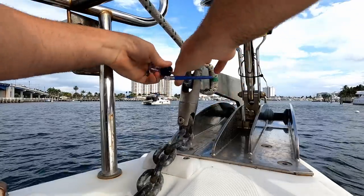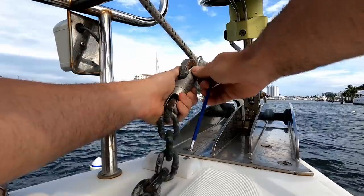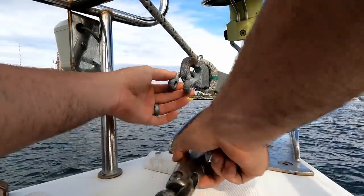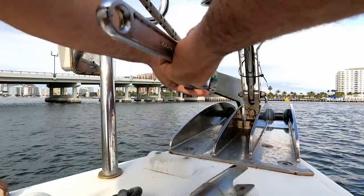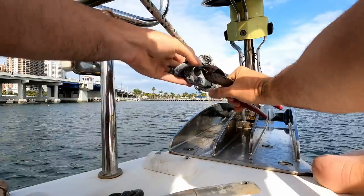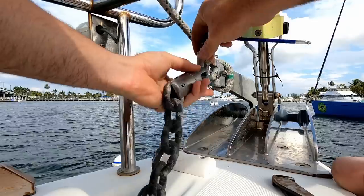Putting a shackle on our anchor swivel — that's one of those things we should have done in the beginning, but that was right before hurricane Henri and we threw it on real quick and it's been fine. We haven't used it a whole lot, but before we were on anchor permanently for the next several years, we definitely want to put a shackle on there. So I'm going to go throw a shackle on, mouse it, and move on to the next to-do list item.